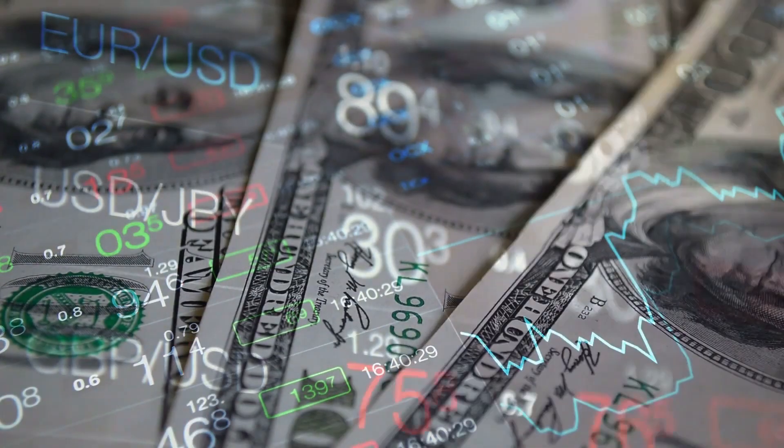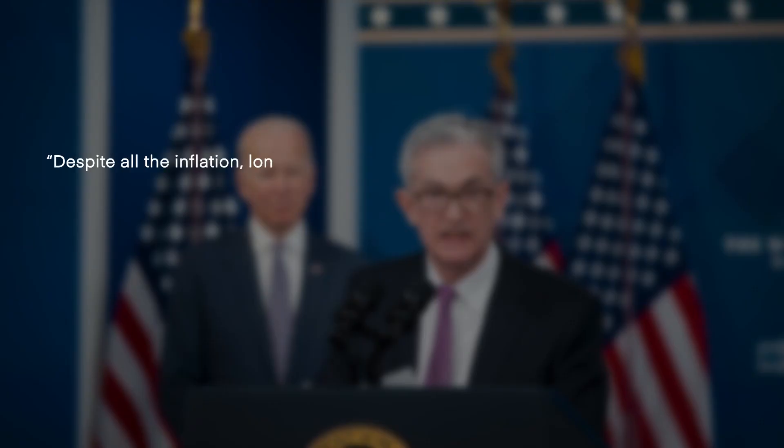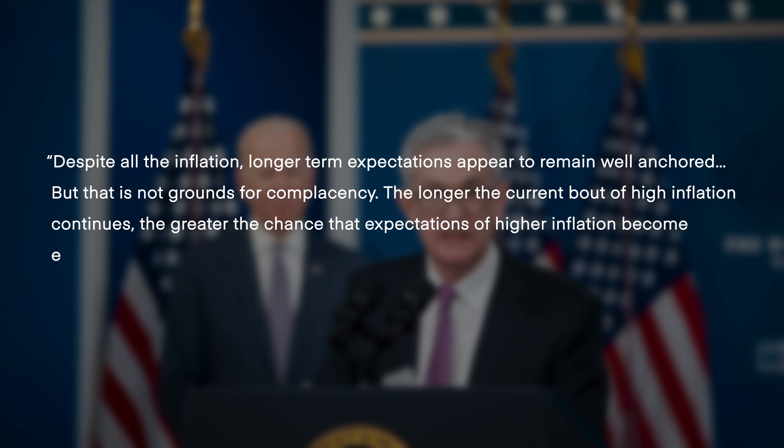Without price stability, the economy does not work for anyone, Jerome Powell, the Fed's chair, said at a press conference. Despite all the inflation, longer-term expectations appear to remain well anchored, but that is not grounds for complacency. The longer the current bout of high inflation continues, the greater the chance that expectations of higher inflation become entrenched.